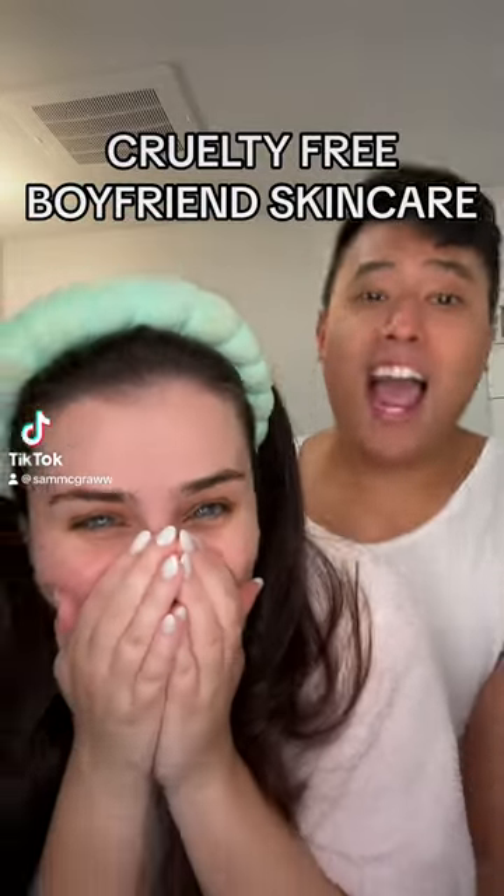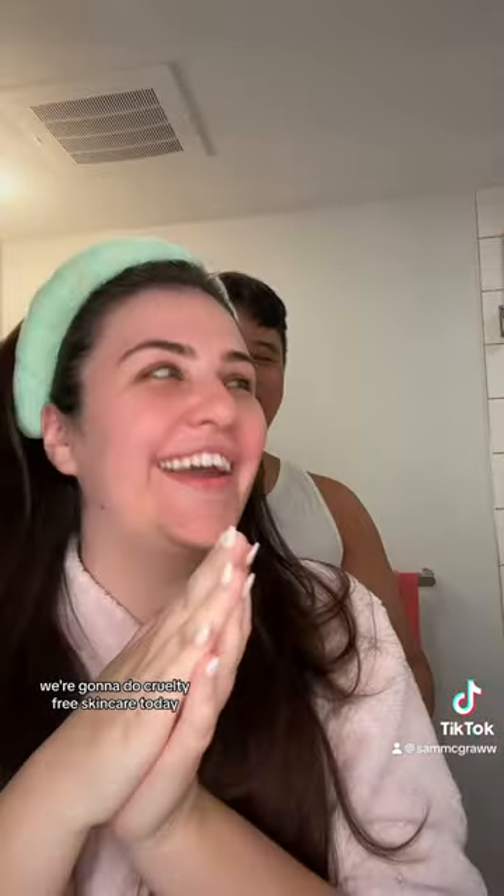Good morning, America! I told him not to say anything, but good morning! We're gonna do cruelty-free skincare today.